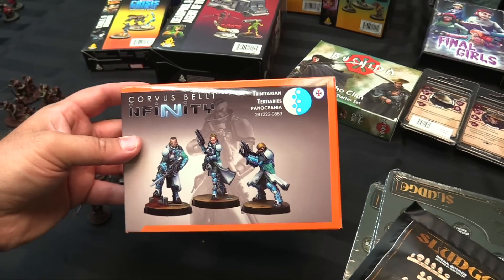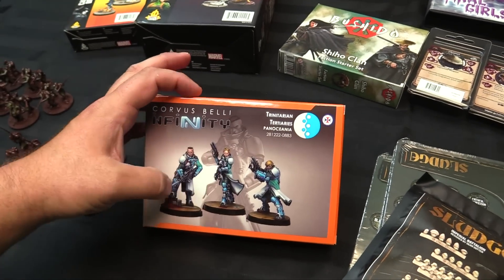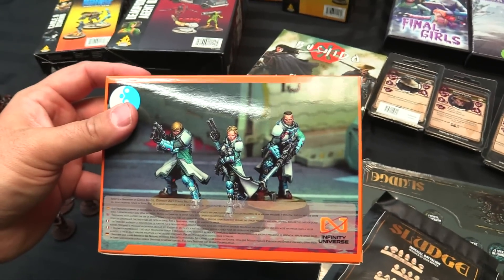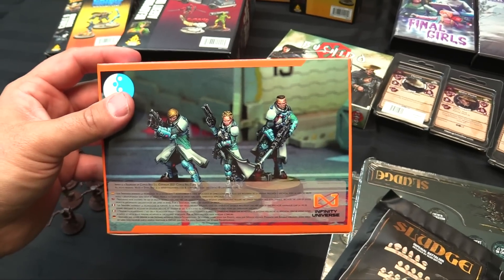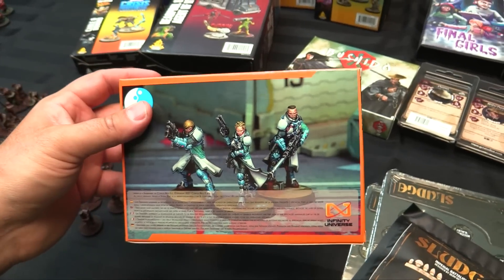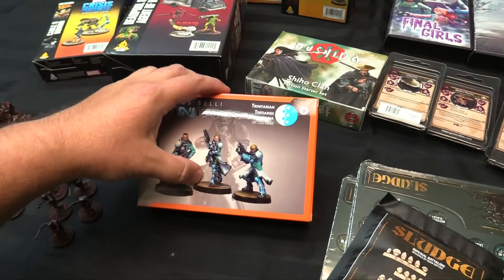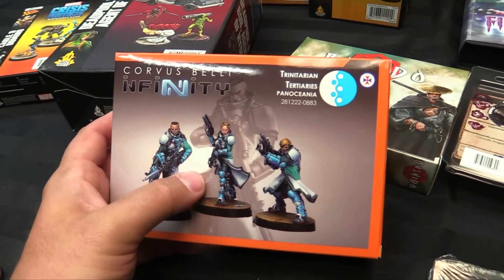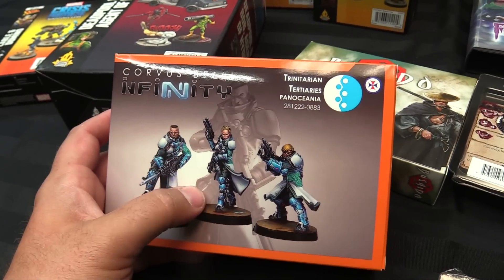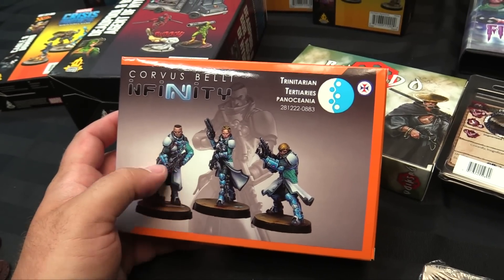Also excited for the Trinitarians for my Military Orders army in Infinity — I got the boarding shotgun, SMG, and multi-sniper profiles, which covers all the profiles for them. These are what the Order Sergeants used to be — odd line infantry or light troops for my paint tray of knights I've already painted, which means I finally have some skirmishers and button-pushers. The SMG is only 23 points, a total steal — it has Camo, Mimetism -6, and Forward Observer on top of it.